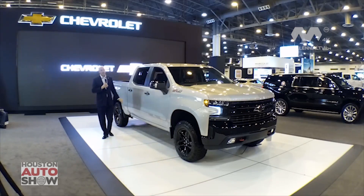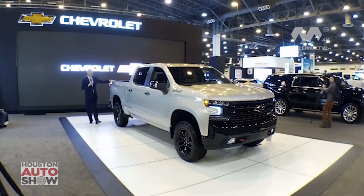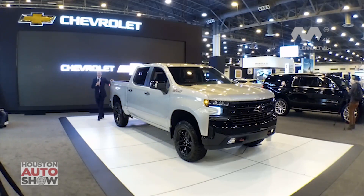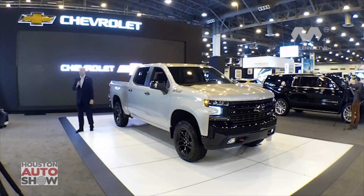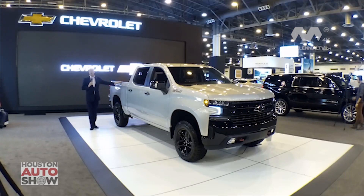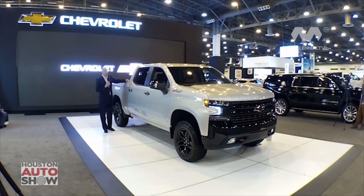Moving to the back of the vehicle — we call this the business end, where all the work gets done. We do have a power release tailgate available on this truck. On certain trim levels we also have a power up-and-down tailgate, the first in the industry on a full-size pickup truck.